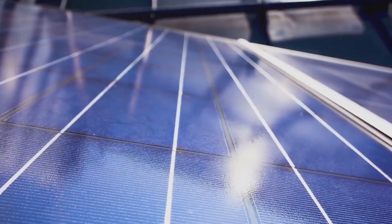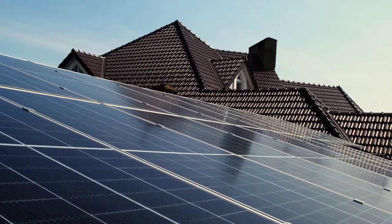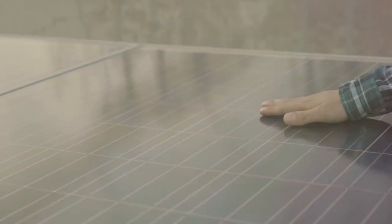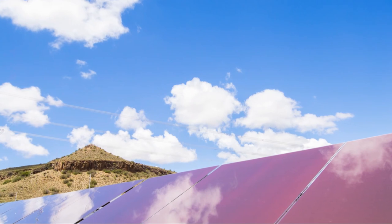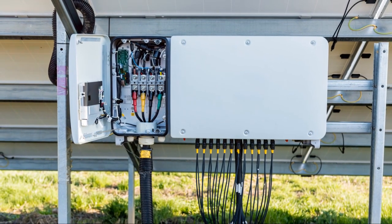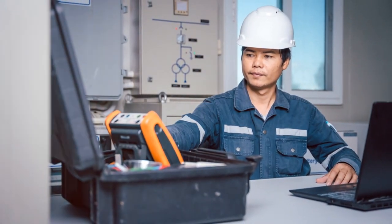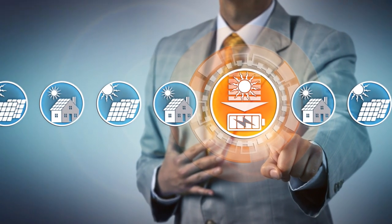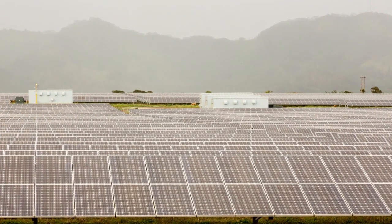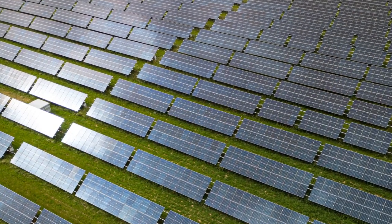Now let's get a bit technical, but in a way that's easy to understand. Imagine your solar system is a finely tuned sports car. Without MPPT, it's like driving this car without ever hitting the optimal gear — sure, it moves, but is it as fast or efficient as it could be? Not really. With MPPT, it's like having an intelligent co-pilot who constantly shifts gears perfectly to match the road conditions — in this case, the sunlight and weather conditions. The result? You get up to 30% more energy out of the same solar panels.